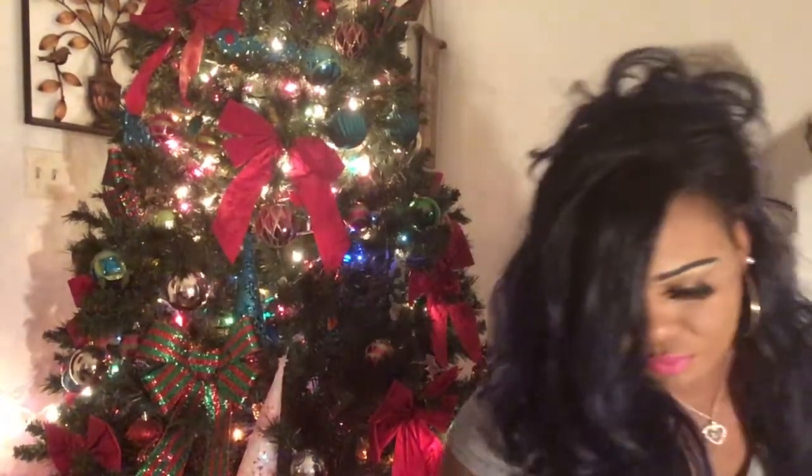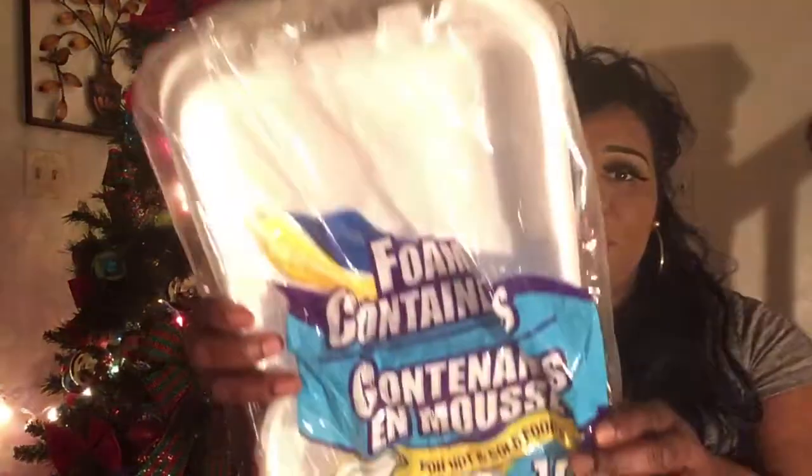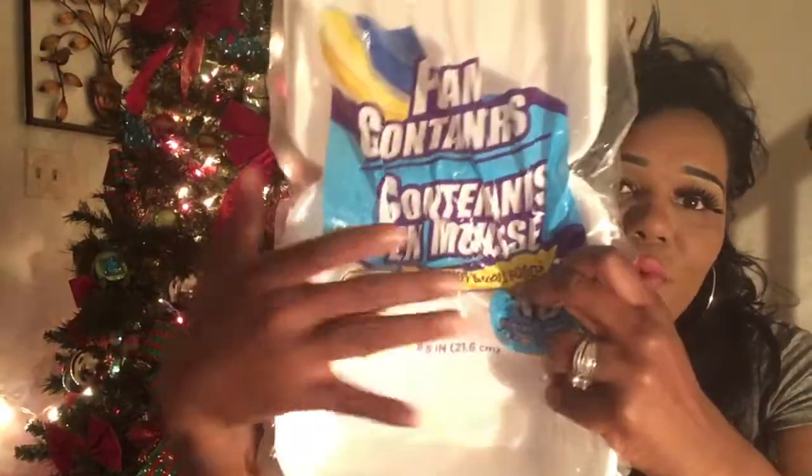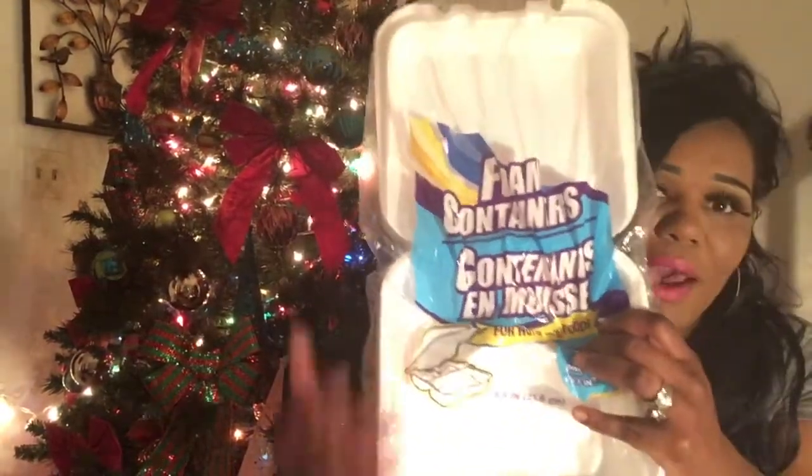I also got some foam containers for my husband to take food to work. They're only 10 in a pack but that's not bad for a dollar. They're like the ones at Sam's Club — they have three-way dividers: two small sides for vegetables and a big side for your main dish like meat. I should have grabbed another pack but I'll get one when I go back tomorrow for the shampoo. You know Sam's sells them by the case but these are a great deal for just a dollar.